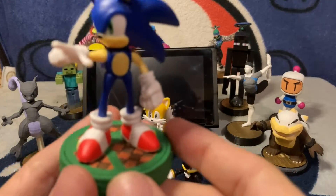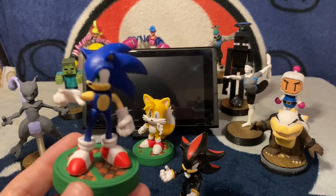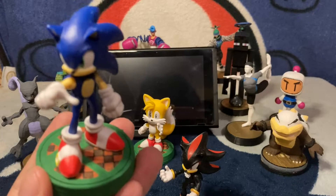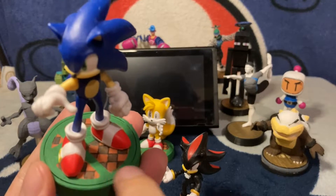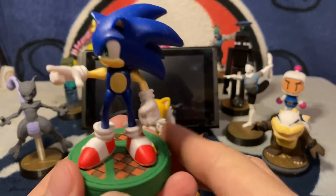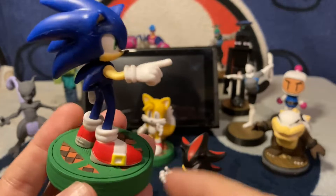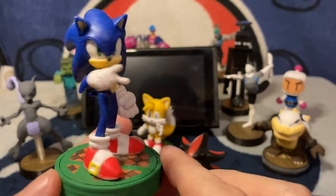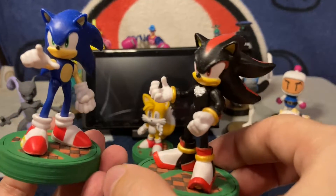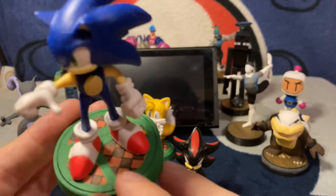I wanted to do a little spin on it. Before, I was going to make a gold ring around the base to symbolize the rings from Sonic, but my wife had an awesome idea to make it a Green Hill or Emerald Hill motif — pretty much any grassy green area from Sonic games — with a checker pattern in the Smash logo, while still keeping the Smash logo in there.